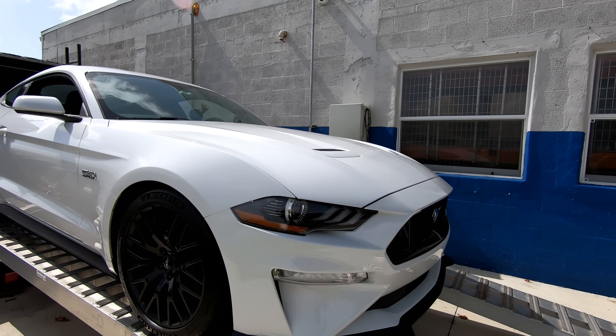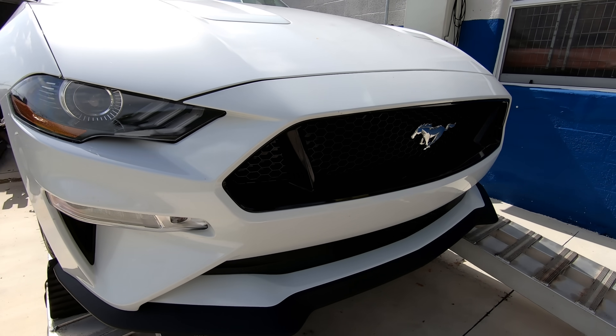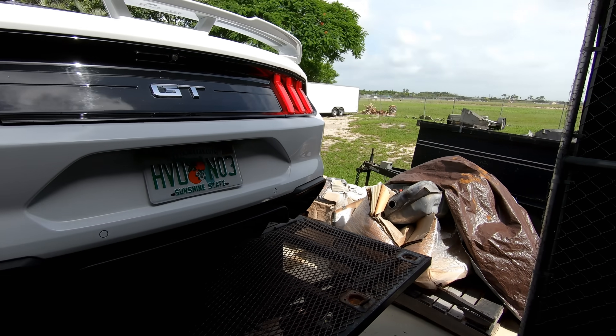I'm here today on the Power by the Hour dyno in my 2019 manual Mustang. The reason I bring the car up to the dyno today is I'm going to do some testing on timing. A lot of you guys out there with very mildly modified Mustangs — cold air, maybe some exhaust — which is 80% of the customer base, are always wanting to ring it out as much as we can. We've done a vast amount of testing on these vehicles in terms of timing, cam timing, and fueling, and we know what is best for the vehicle.